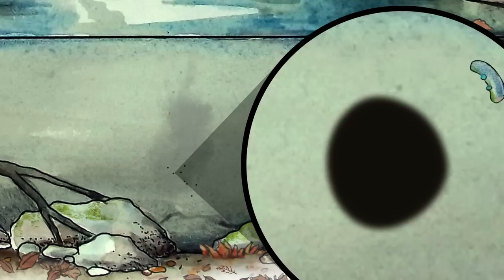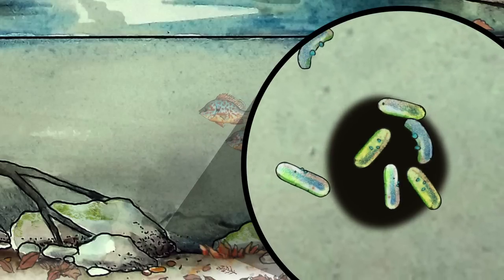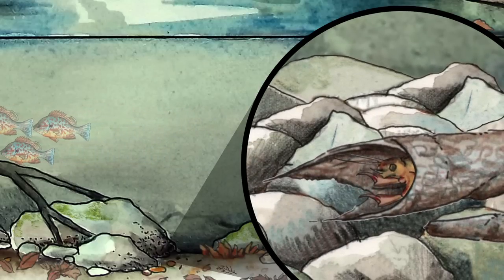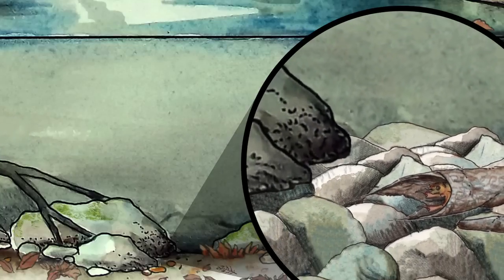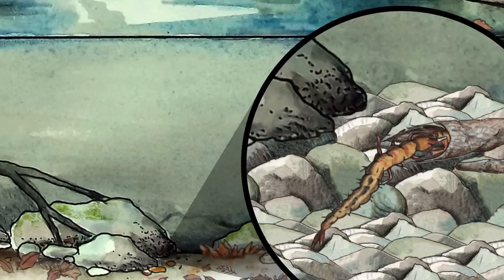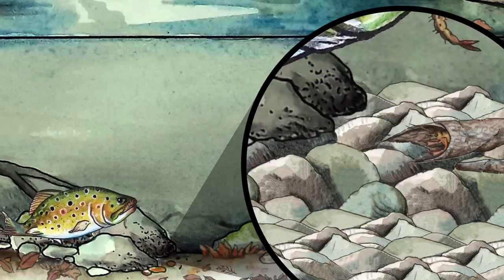Tiny microbes in the water attach to the guano and begin multiplying. The tiny food particles are a perfect snack for a caddisfly named Hydropsyche. It spins a web to catch food particles. But living nearby is another type of caddisfly — Ryankofila, a predator that has been waiting. It begins to attack, but all the commotion catches the eye of a brook trout, just in time for Hydropsyche to escape.